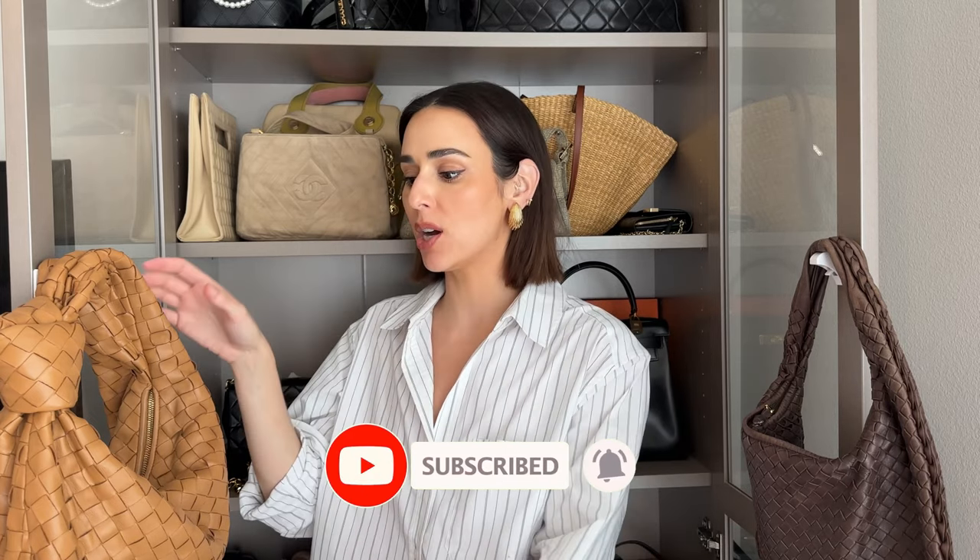Today I'm going to be talking all about the Bottega Veneta Teen Jodi bag and comparing it to the vintage version.